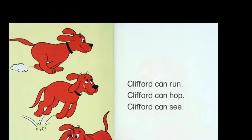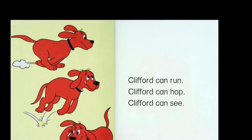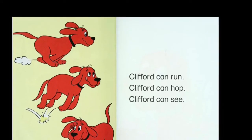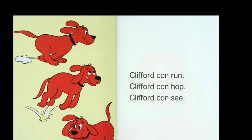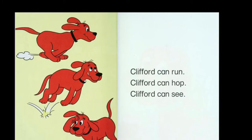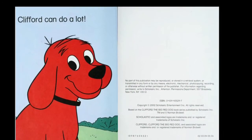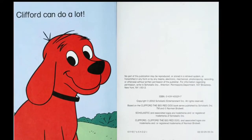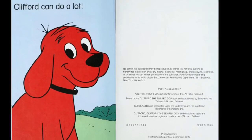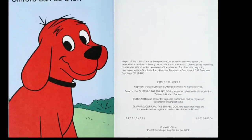Clifford can run. Clifford can hop. Clifford can see. How is Clifford feeling? Does Clifford look sad? No. Does he look angry? No. Clifford looks happy. Clifford can do a lot of things. Clifford is happy. What color is Clifford? Is Clifford green? No, he's red. The end.